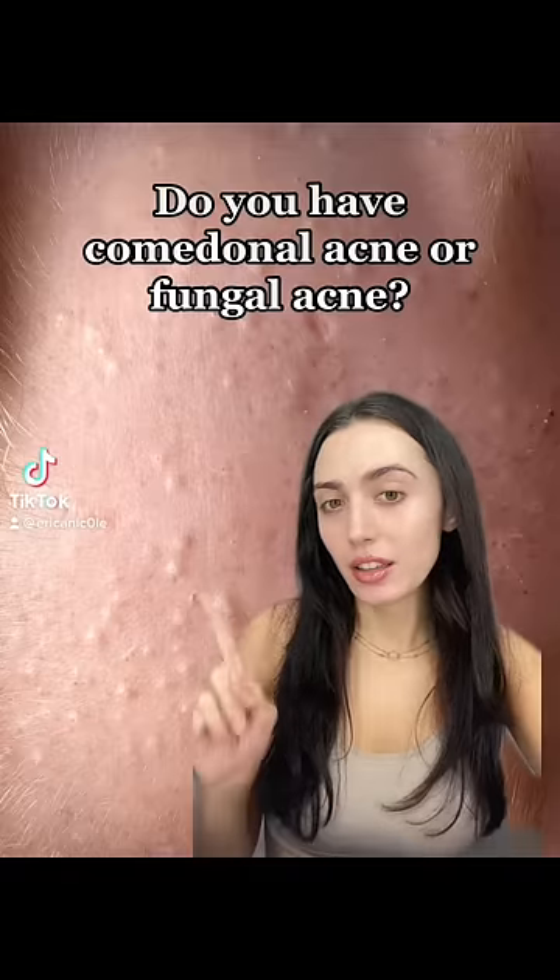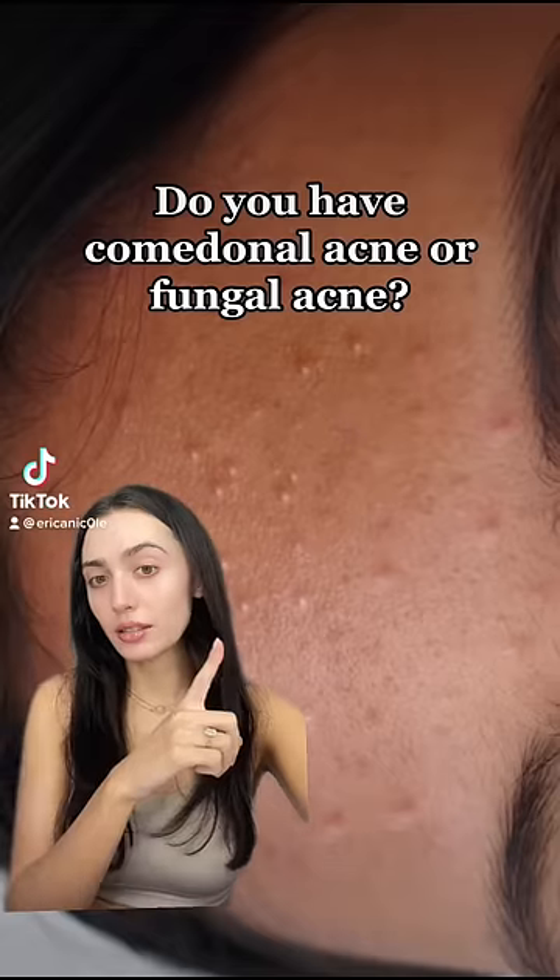Do you get bumps on your face that look like this or look like this? Well, these are totally different and here's how to determine which one you have.